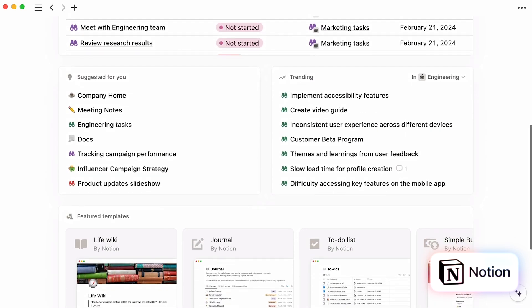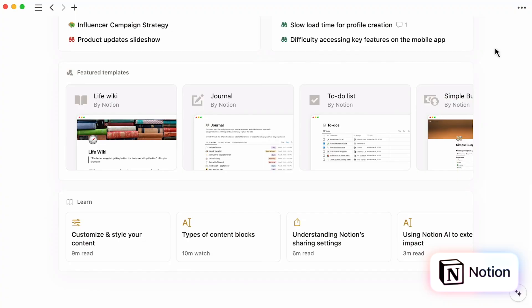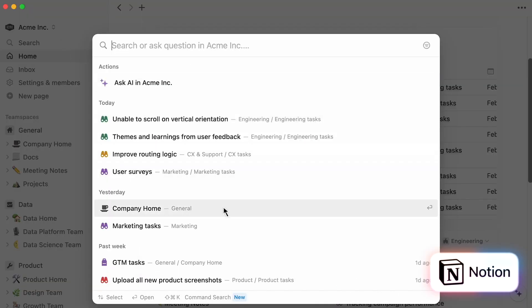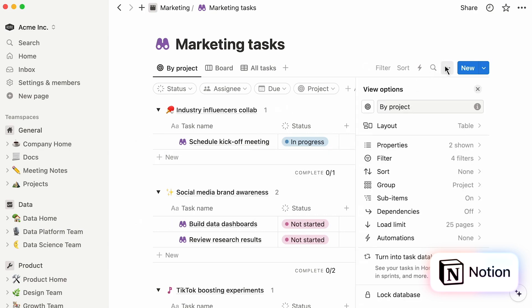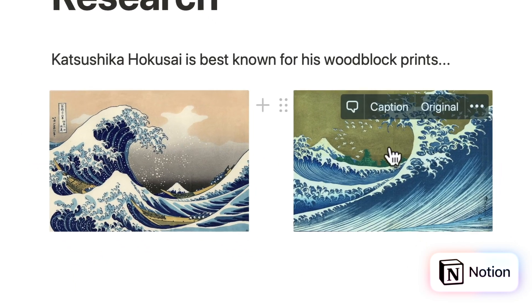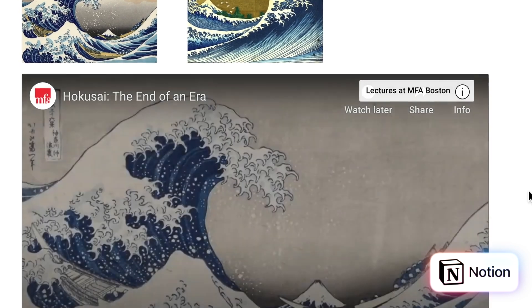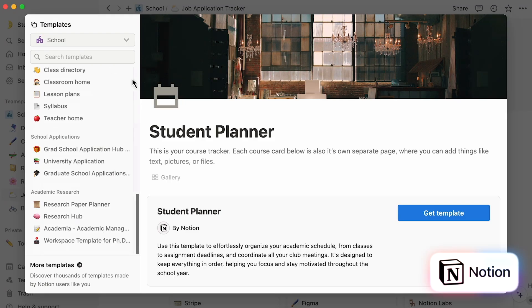However, when it comes to the user experience, there is a big learning curve involved. It takes a little bit of time to orient yourself and figure out what you're supposed to be clicking on. They give you a little bit of a tutorial, but it does take time to figure out. There's a lot of drag-and-drop functionality that makes it easy to arrange content within pages, creating a seamless user experience. There are also a lot of built-in templates.